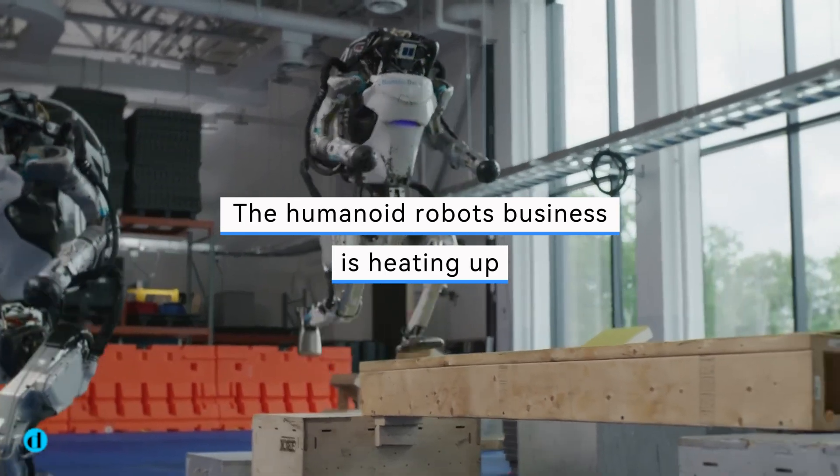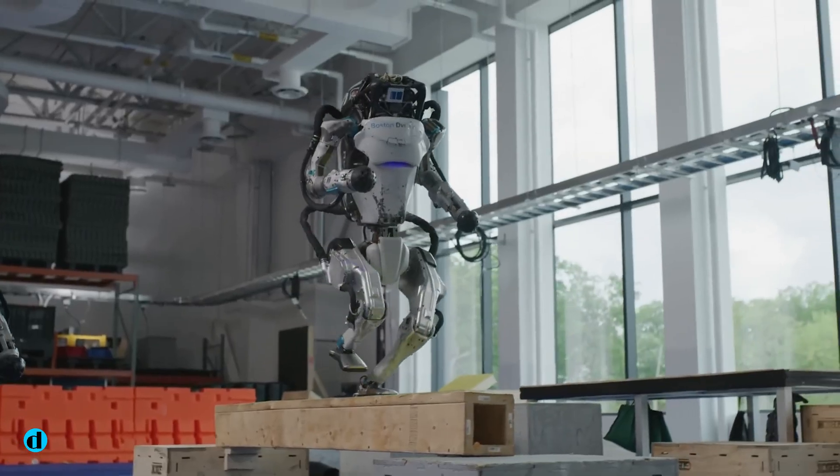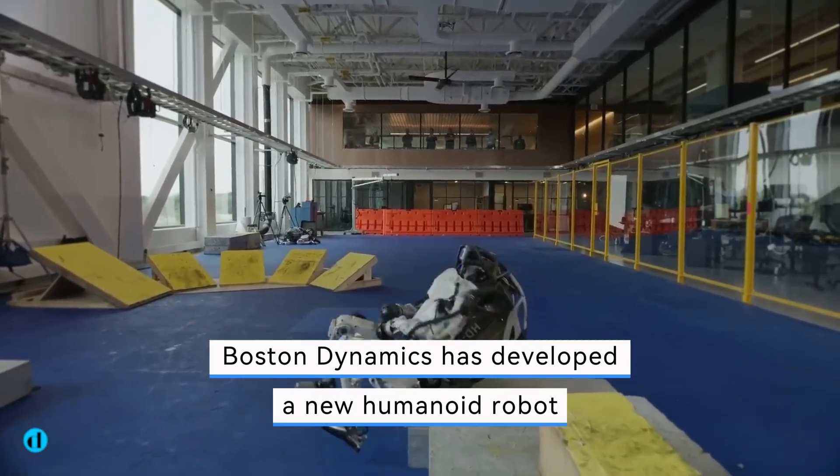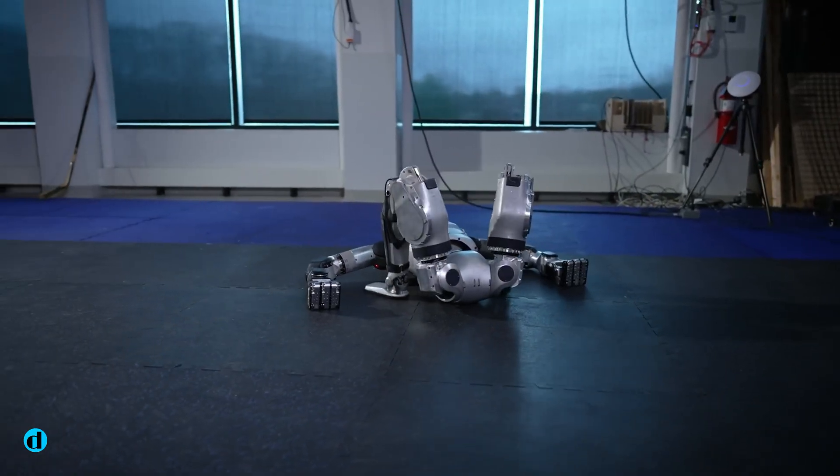The humanoid robot business is heating up, and the firm that's been doing it the longest won't sit back and watch. Boston Dynamics has developed a new humanoid robot, which the firm claims marks a road to commercialization.